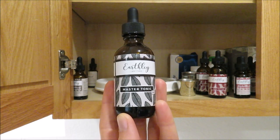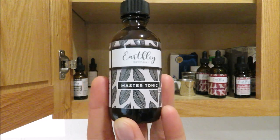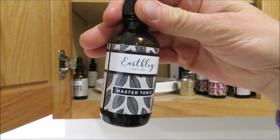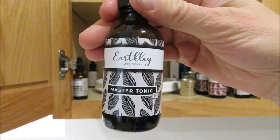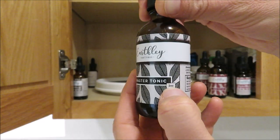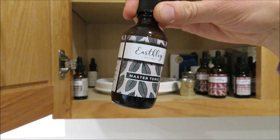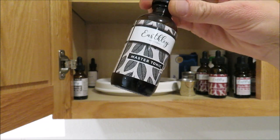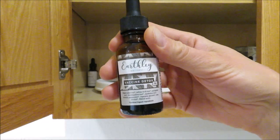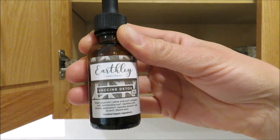The Master Tonic is supposed to support adrenal function, boost your immune system, and help your liver and respiratory systems perform optimally. I got this for Simeon because he sometimes gets really tired and fatigued. I got the two-ounce size to try it out first, but we'll definitely buy more. We also have a special detox tincture that can help support gut health, heal leaky gut, detox heavy metals, and support overall immune health.